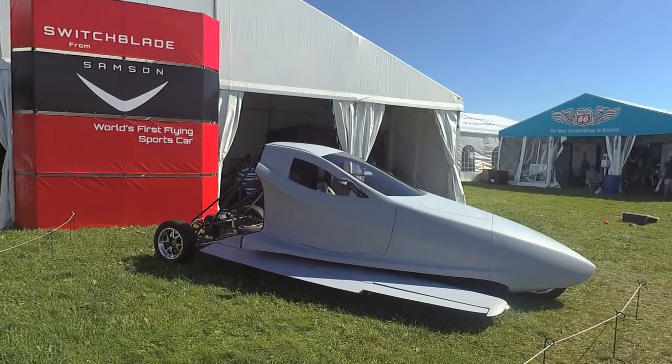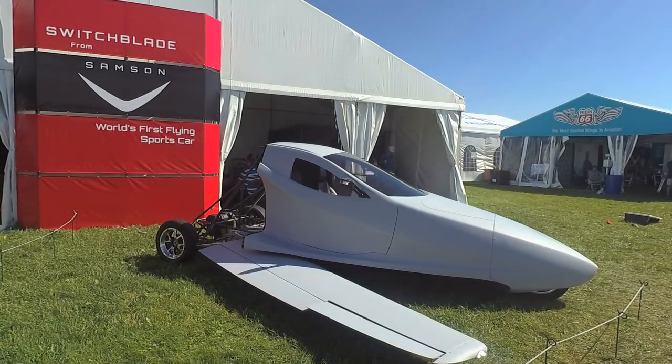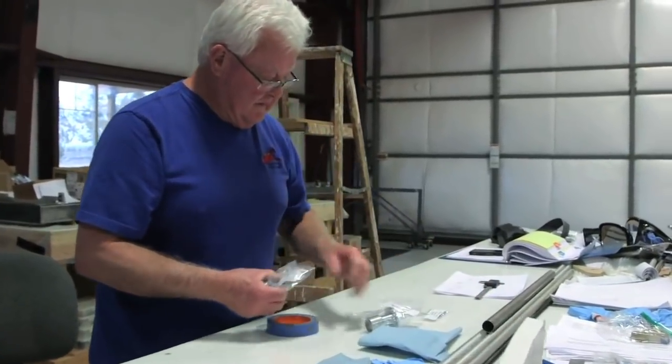Hello everyone, it's Russ Niles reporting. Since we last saw the partly completed prototype at AirVenture 2017, the Oregon company has been finishing the test article and amassing 75 prepaid orders and 300 deposits. CEO Sam Bowsfield talks about the project and its future.